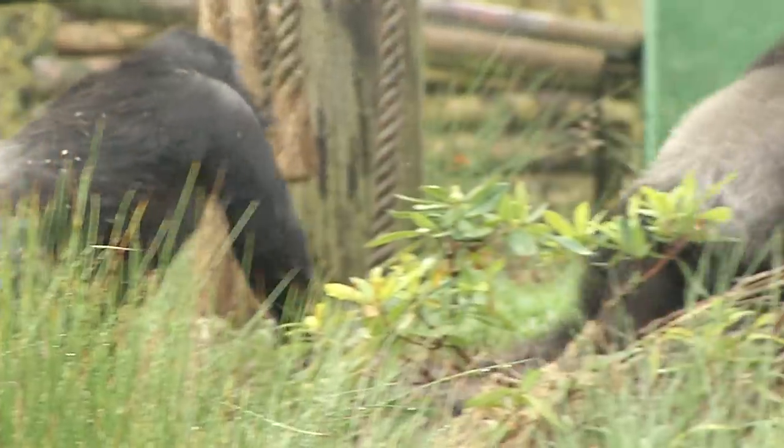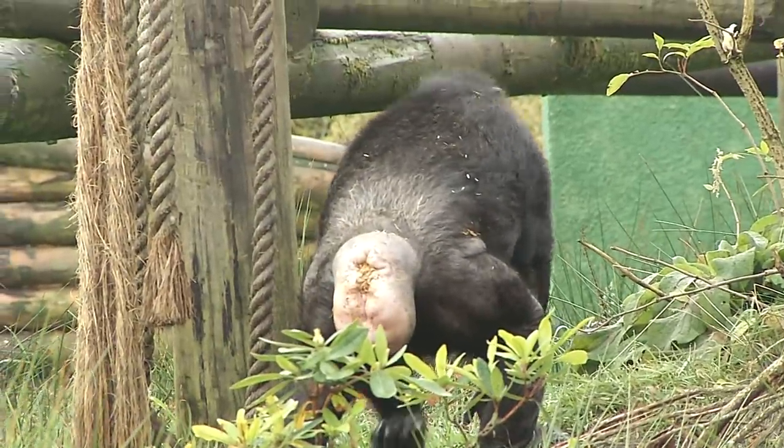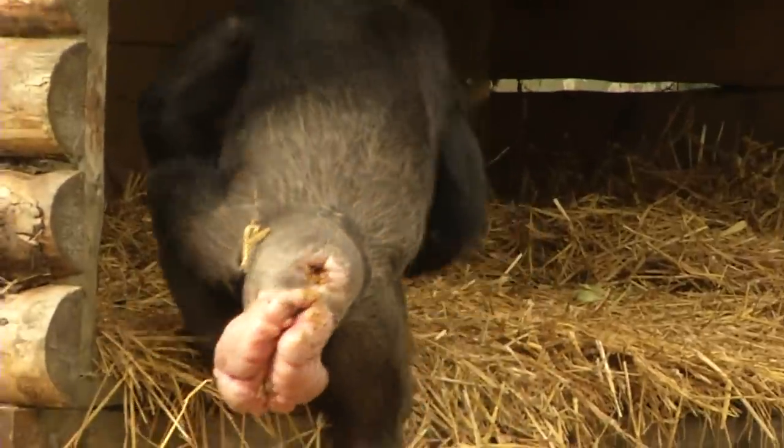You may notice some chimps' bottoms are large and swollen. This happens when a female comes into season, so it's nothing to worry about. Chimpanzees' rear ends do swell up when they're in season and they turn a bright pink and get very large. But this is perfectly natural. People do sometimes get a bit worried about it because it looks a bit odd to us, but if you're a chimpanzee guy, you love it.